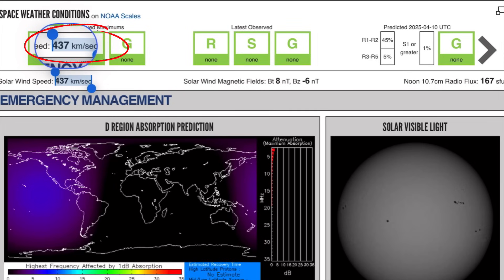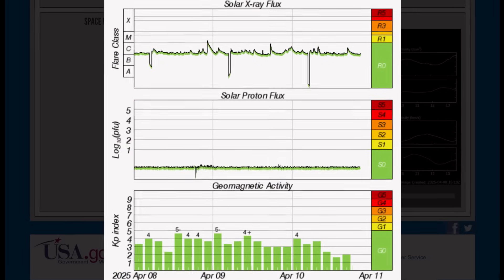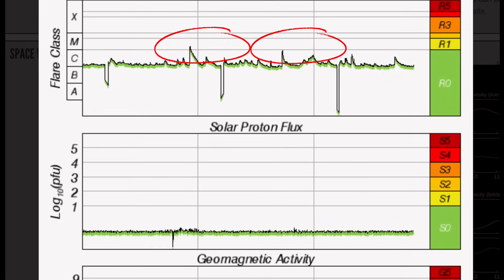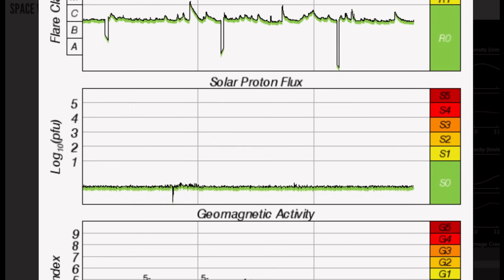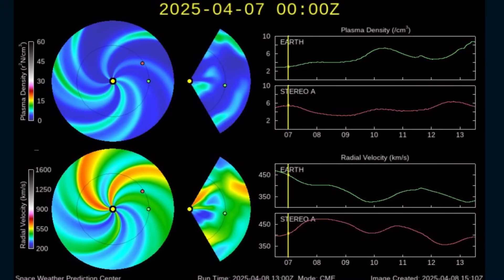No radio blackouts or solar storms. Solar winds are coming in at 437 kilometers per second — that is down from the last few days. Solar X-ray flux is only showing a minor M-class solar flare reported yesterday, and a strong C-class solar flare, which has been hanging out in the C-class range for quite a few days now. Geomagnetic activity sitting at a KP2.